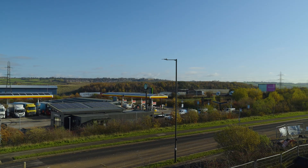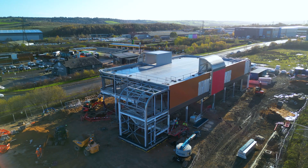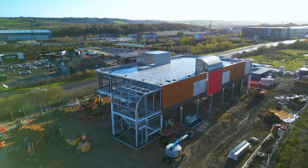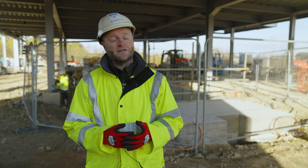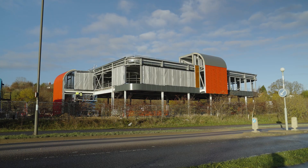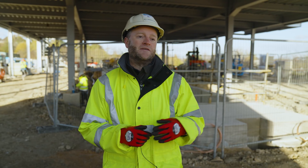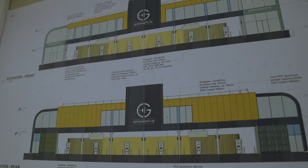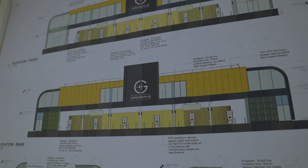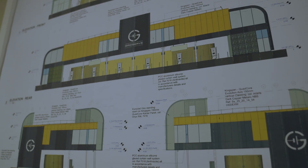You can see the M1 from where we're standing, and you can certainly see it from the retail space on the first floor. More importantly from a grid perspective, you can see our building from the M1. Similar to our previous forecourts at Norwich and Gatwick, this has a podium design for the retail space — the building sits up on the first floor, giving us the ability to charge vehicles underneath. We have 22 charging locations under the building itself, utilising ABB A400 charging units.